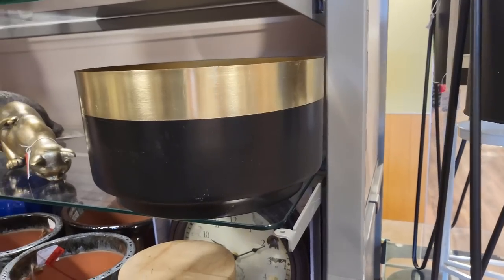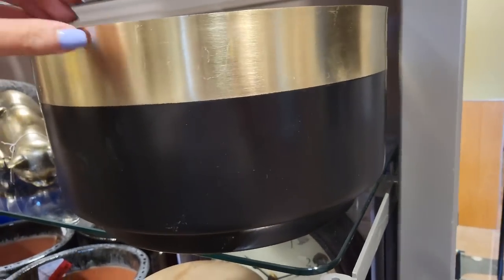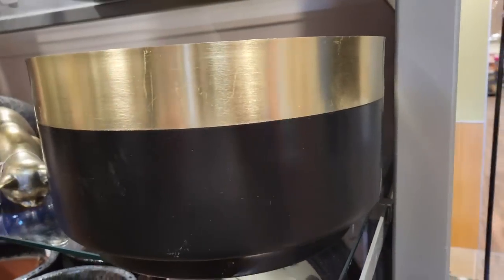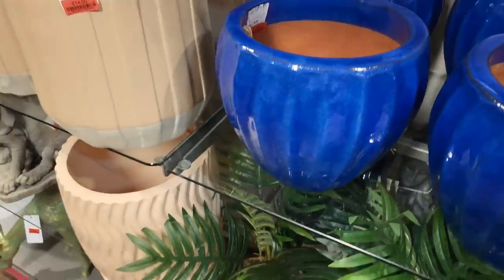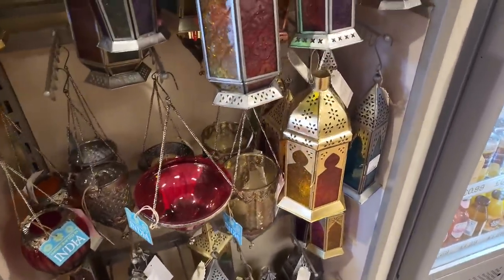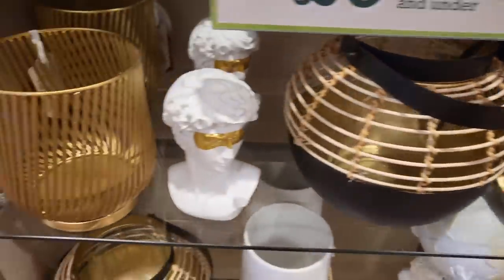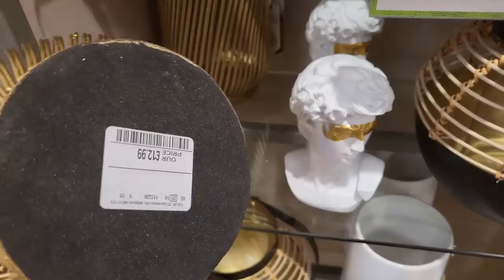Anything brushed gold with black is super luxury-looking. This piece is discounted at £18, and I was thinking if you got this and put faux white orchids in the top with moss over them, that could look really amazing in a sitting room or kitchen. Always check the clearance aisle when you come here — a lot of it is junk but you can find gold. More lanterns here: £7.99, £9.99, and another brushed gold item for £12.99.